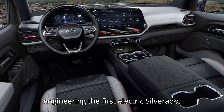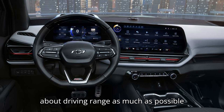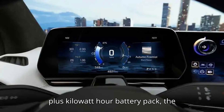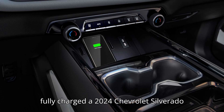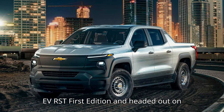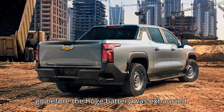When engineering the first electric Silverado, Chevrolet set out to reduce the concern about driving range as much as possible and equipped the vehicle with a huge 200-plus kilowatt-hour battery pack, the largest available on any EV today. I fully charged a 2024 Chevrolet Silverado EV RST First Edition and headed out on the highway to drive a constant 70 miles per hour to see how far the vehicle would go before the huge battery was exhausted.